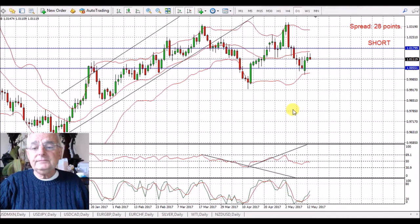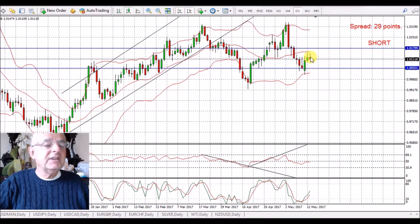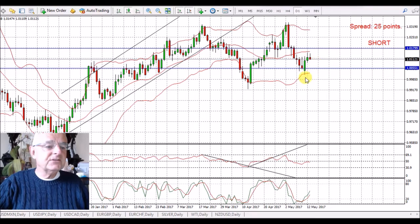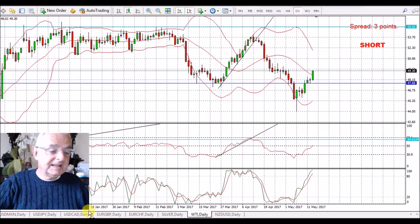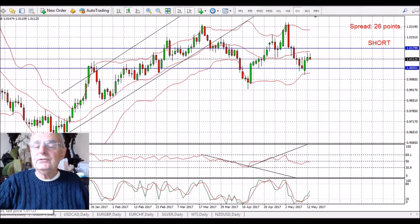AUD/CAD — we're expecting a bit of strength in the Australian dollar, but there's also been a bit of strength in the Canadian dollar. A quick look at oil — Western Texas — this has shot up today. The commitment of traders did actually suggest we might have a bit of strength in the oil price. I love that trade short as it's a positive swap, and it's expensive to long it.